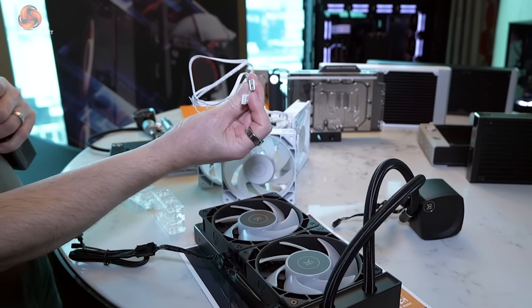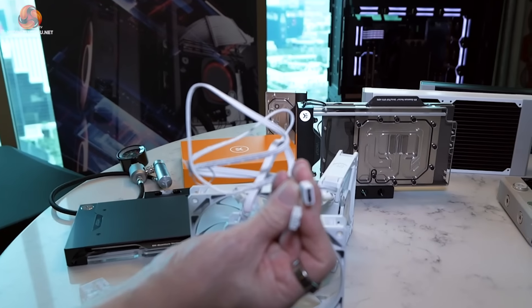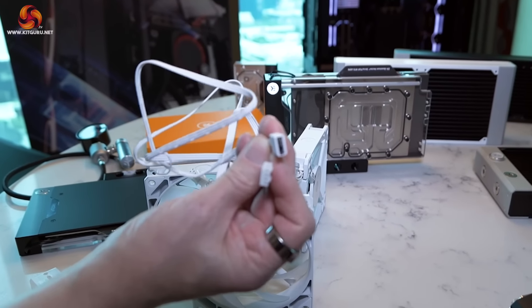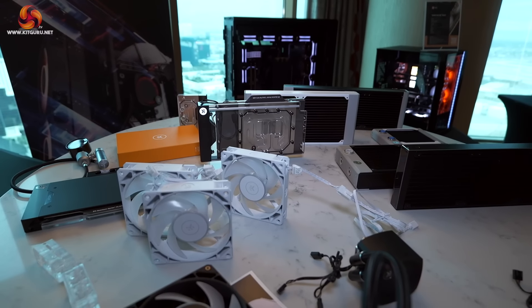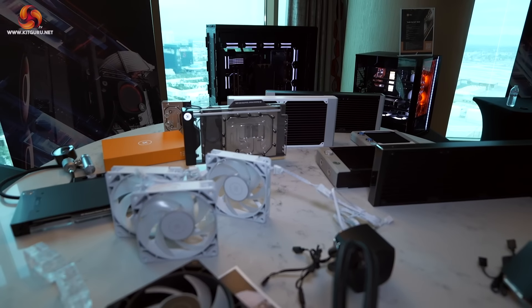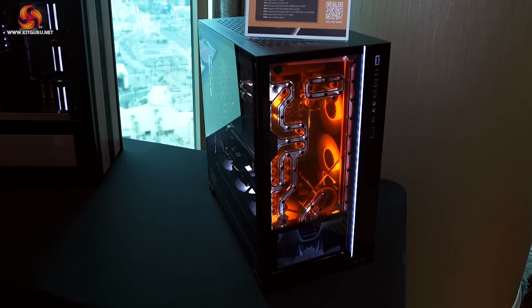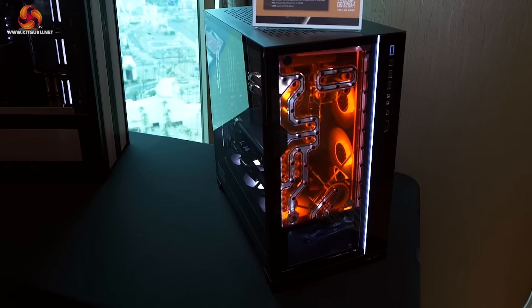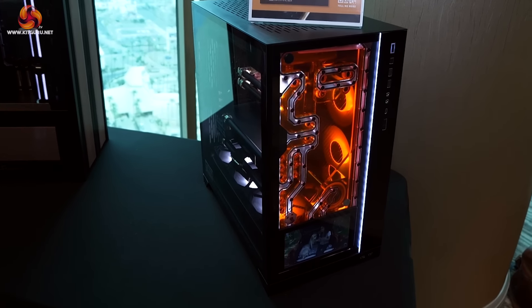At the end of the chain there's a dongle that splits off to go to the standard RGB and PWM headers. In other words, you don't need a special control unit at the business end — it is not proprietary. The fans run up to 2300 RPM. There's a build across here by Andy the Lab featuring nine fans all running flat out at 2300 RPM.